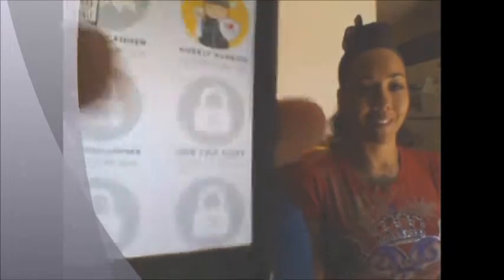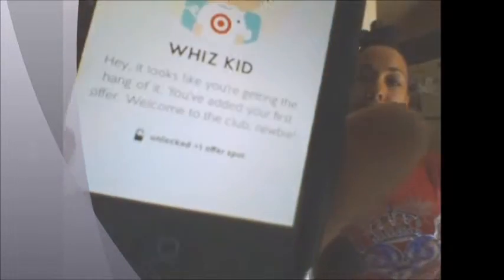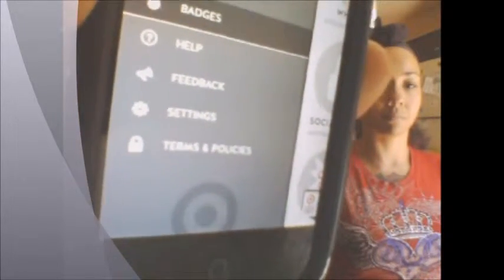The badges section shows you what badges you've earned. For example, 'Wizkid' unlocks one plus offer spots. You can tap on each badge and it tells you why you got it. Wizkid says, 'It looks like you're getting the hang of it — you've added your first offer,' so you get an open slot just for adding your first offer. Those are your badges.